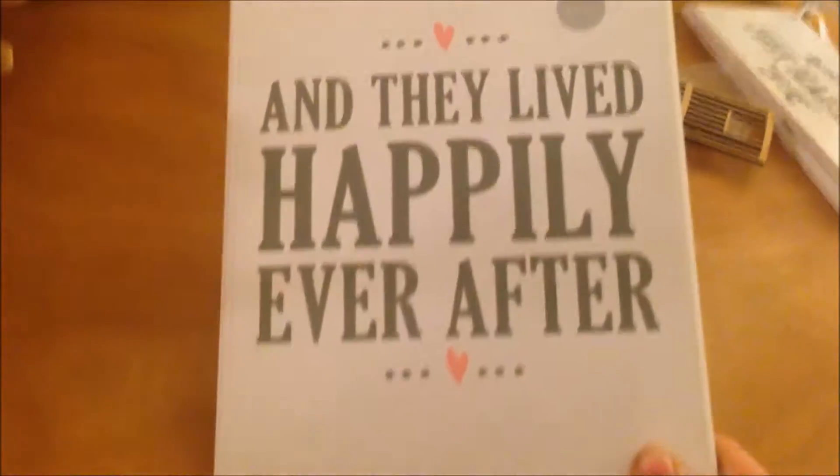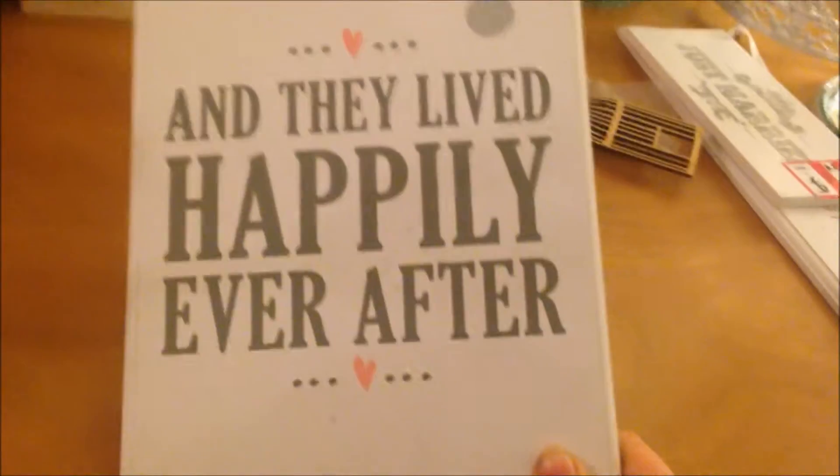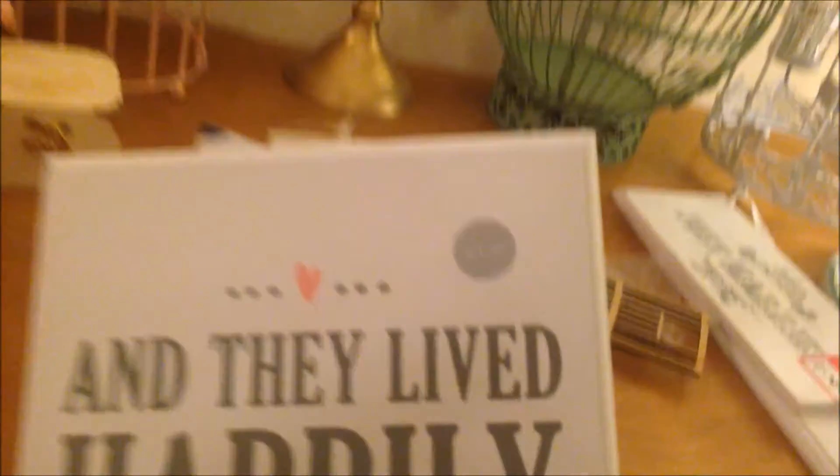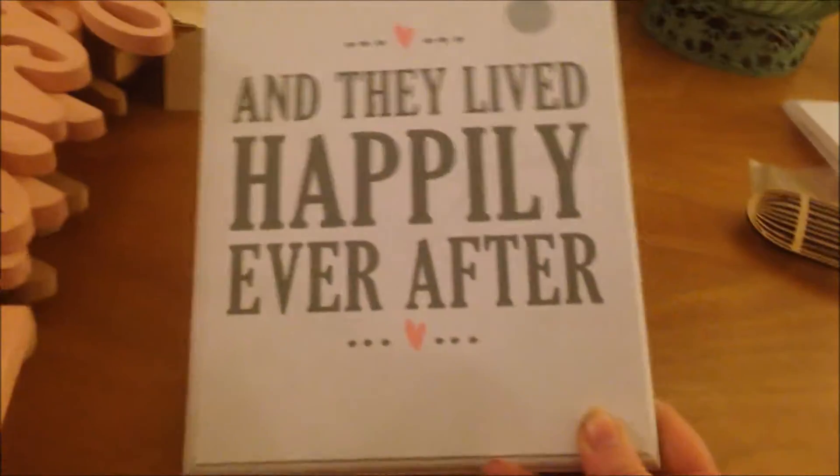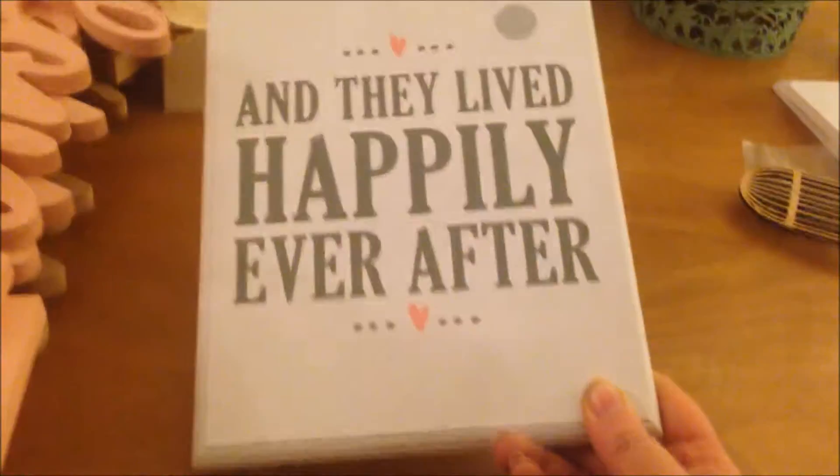I've also got this sign — 'And they lived happily ever after.' This was from Quality Save and it was £1.50. I'm probably not going to use this, or if I do I'm just going to paint it and then write my own little saying on there because I don't like the wording on that.